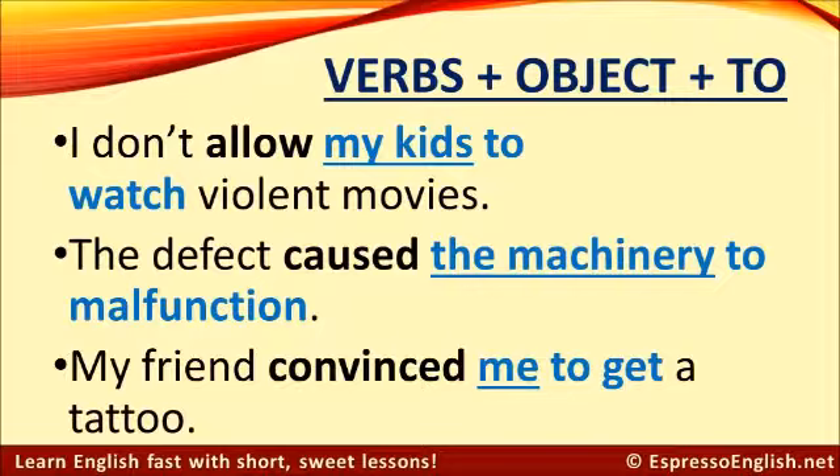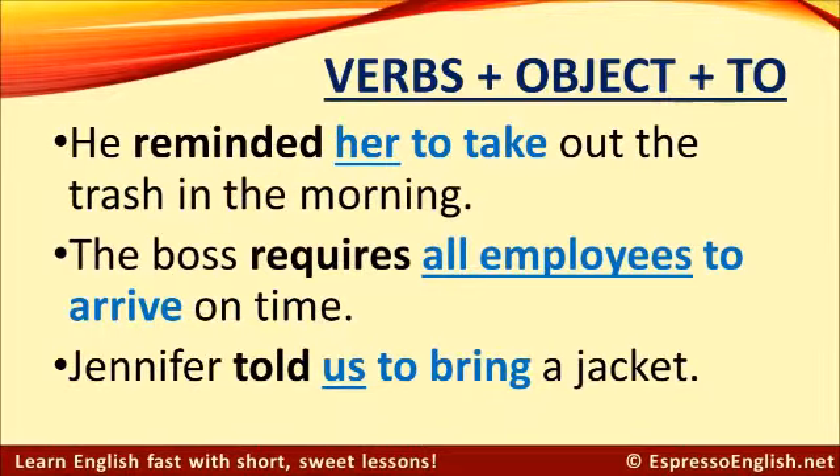This is also the case with the verb 'convince.' My friend convinced me to get a tattoo. He reminded her to take out the trash in the morning. The boss requires all employees to arrive on time. Jennifer told us to bring a jacket.